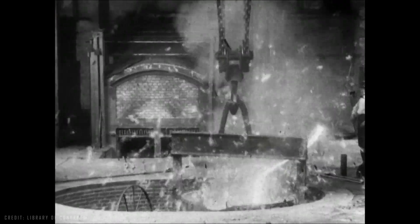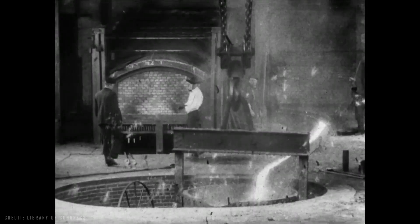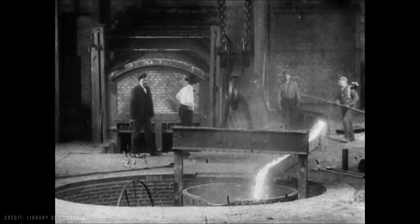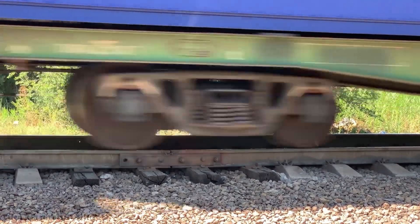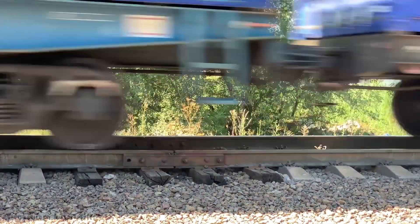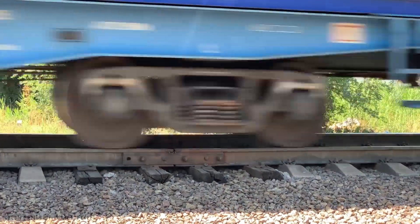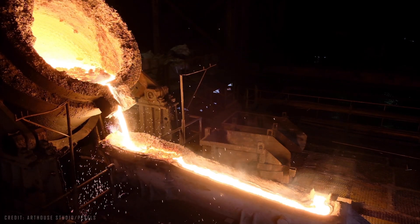The introduction of the blast furnace greatly boosted production, but the main challenge remained. The hardest part of making iron and steel was removing impurities. Iron ore is usually full of unwanted substances that, if not removed, make the metal almost useless. Steel used to make things like railroad tracks, for example, had to withstand huge amounts of stress without breaking, and that was only possible if it was free of impurities. That's why removing them has always been such a serious problem.